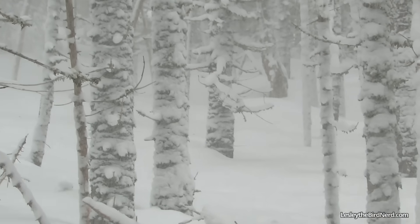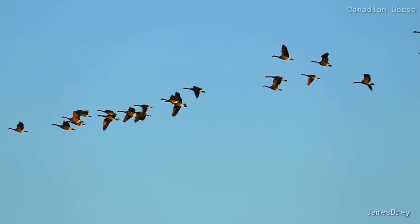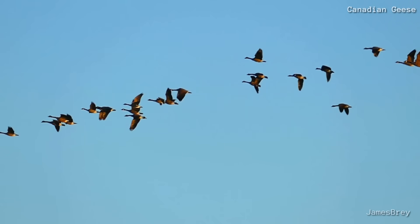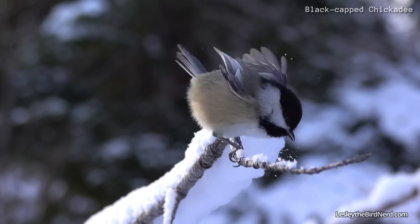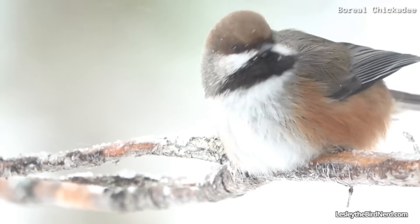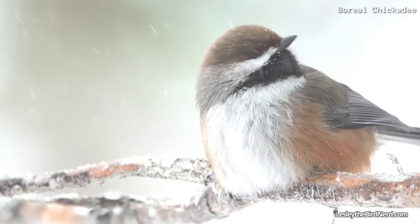Before the frost settles and winter takes hold, many birds leave the chilly north. Some, however, stay, braving the cold and enduring nature's harshest season.